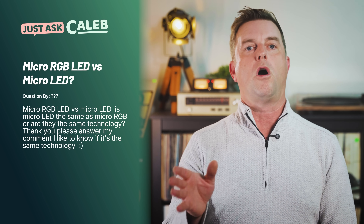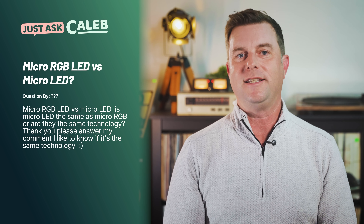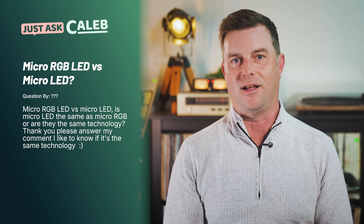With all of that said, let's get this inaugural episode in the can, shall we? I am stoked. We're going to start with a question that came in from someone — I accidentally deleted their screen name. So if this question is yours, please let me know, and I apologize. The question came in as: micro RGB LED versus micro LED — is micro LED the same as micro RGB? Or are they the same technology?